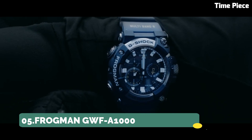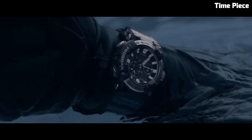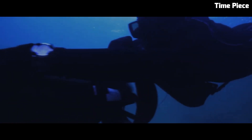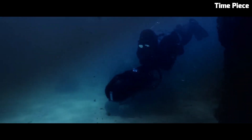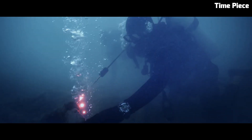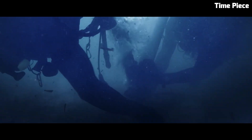Number 5: Casio Frogman GWF-A1000. The Casio Frogman GWF-A1000 is a highly sought-after timepiece boasting cutting-edge technology and iconic design. Part of Casio's G-Shock line, it's engineered for ultimate toughness. Its carbon-core guard structure ensures exceptional durability while maintaining a lightweight feel. This digital-analog hybrid watch comes equipped with a triple sensor,